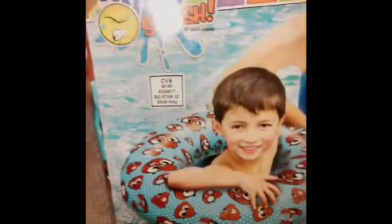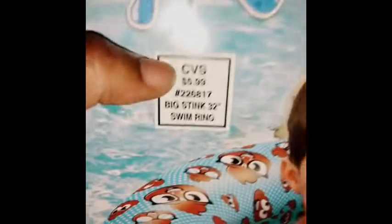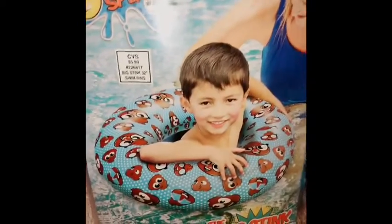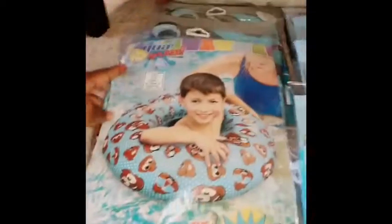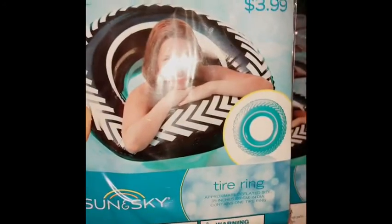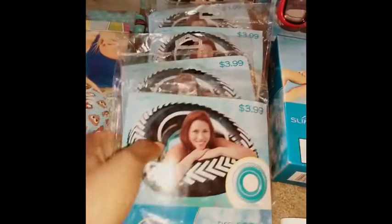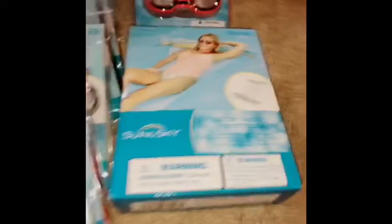The first one is the Aqua Splash. These are regularly priced $5.99 and are on clearance for $1.49 each, so I picked up three of those. These floaties are regular price $3.99 and are now $0.99. Great deal for that.